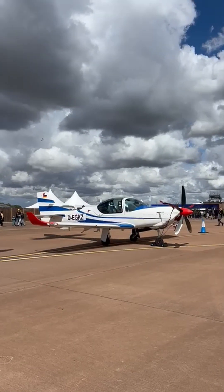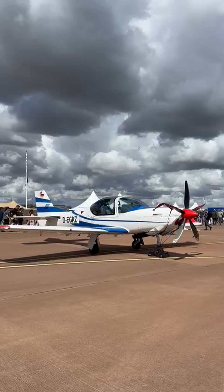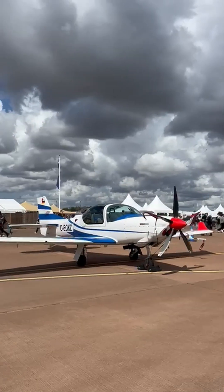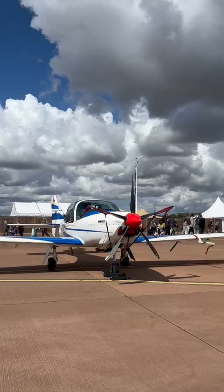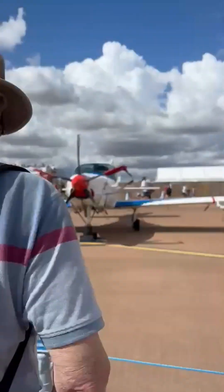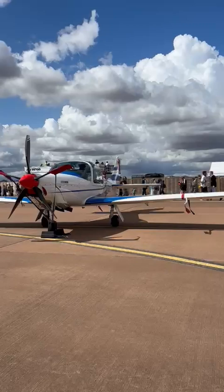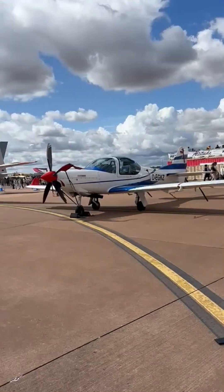Did you know the Grob G120TP is a modern trainer aircraft built with a composite airframe, making it both durable and lightweight? This German-engineered plane is powered by a Rolls-Royce turboprop engine and is used by air forces around the world to teach new pilots the fundamentals of flight.